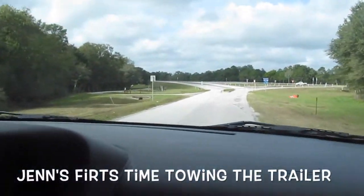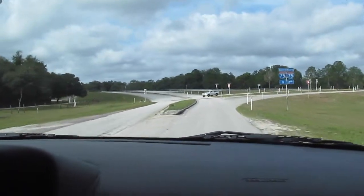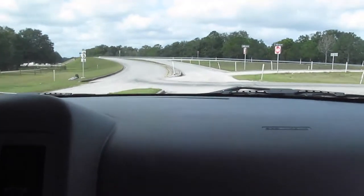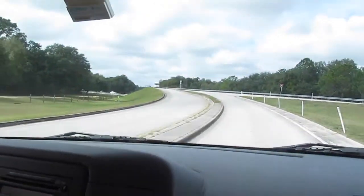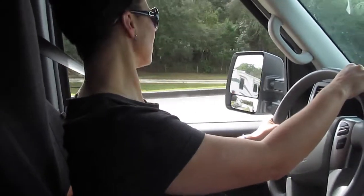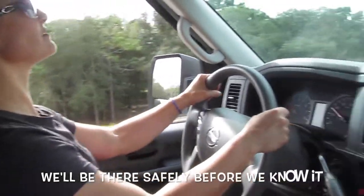Towing, towing, towing — it's pretty easy, pretty straight shot down to Clearwater, but we will see. Hopefully it will be. We'll hear from us later before we know it.